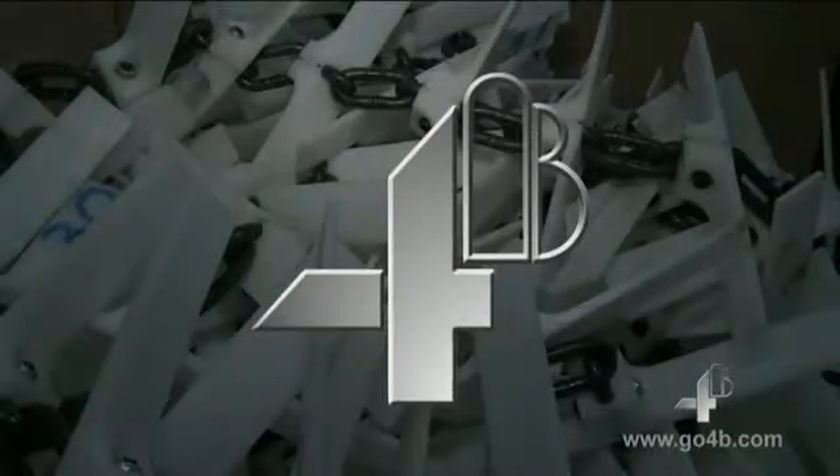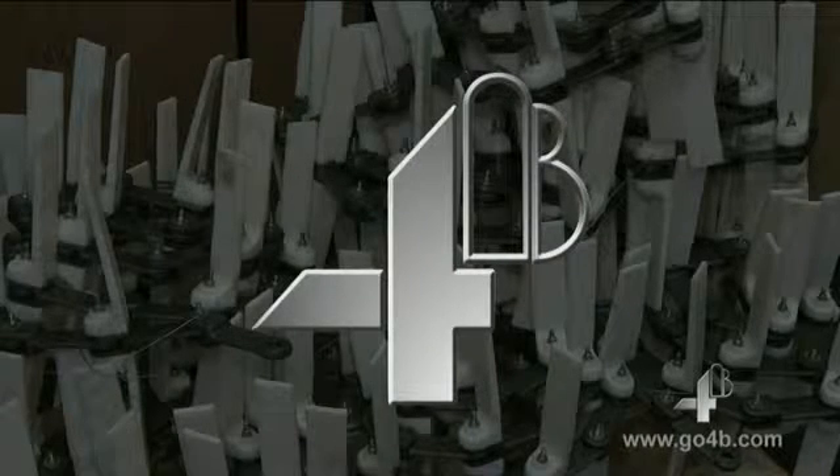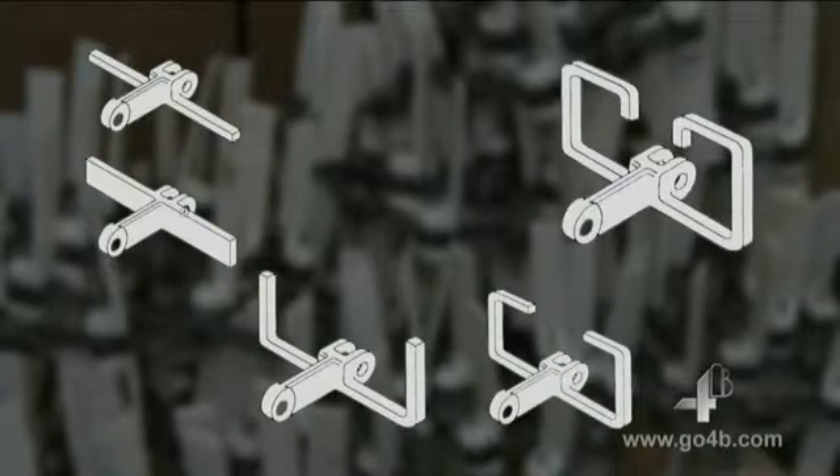4B chain allows for many different flight variations to be used in order to convey different materials in the most effective way. These include T-flights, U-flights, O-flights and double O-flights.